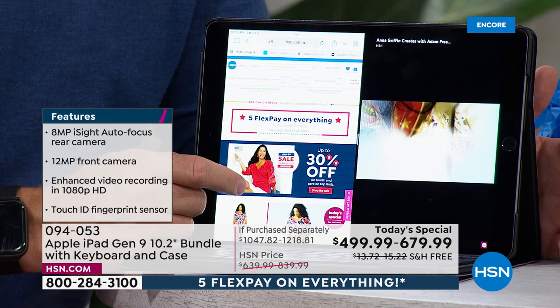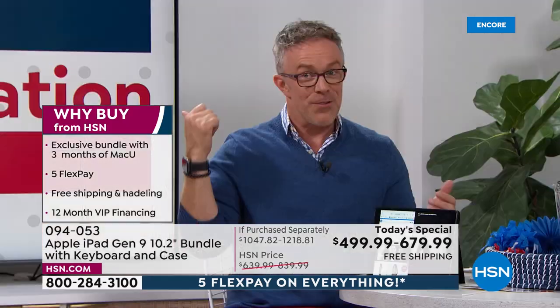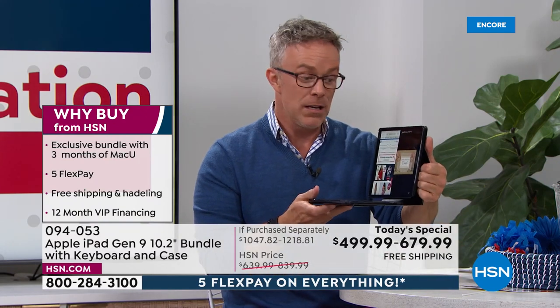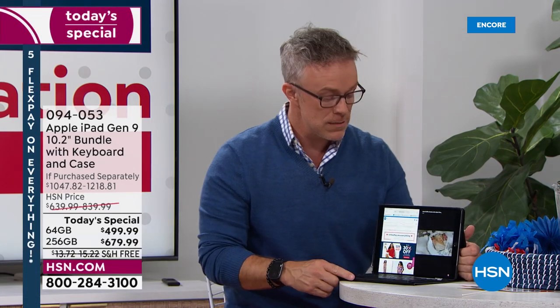Most of us now are binge watching. You can do it on the tablet and check it out. You're in my office right now, and my office is in front of the TV, on the couch, in the bedroom. Because when I take this with me on an airplane or around the house, I'm not disconnected. I have all this capability right here in the palm of my hands.